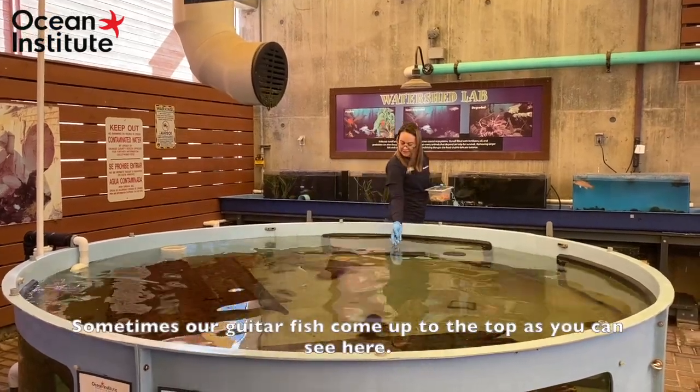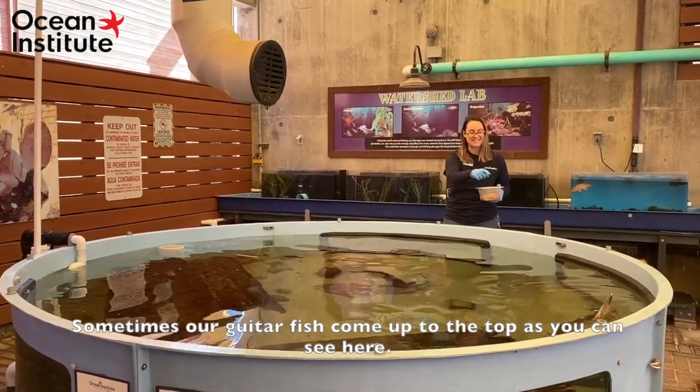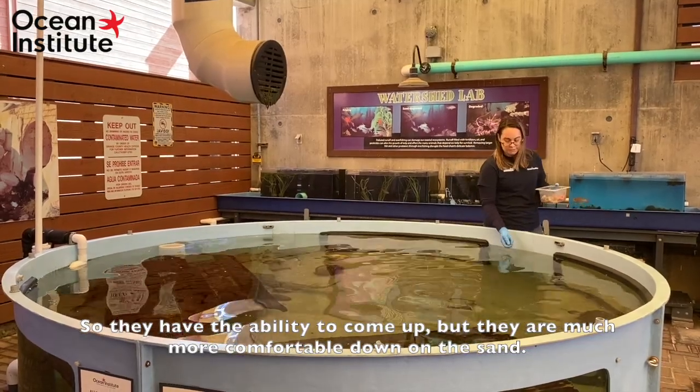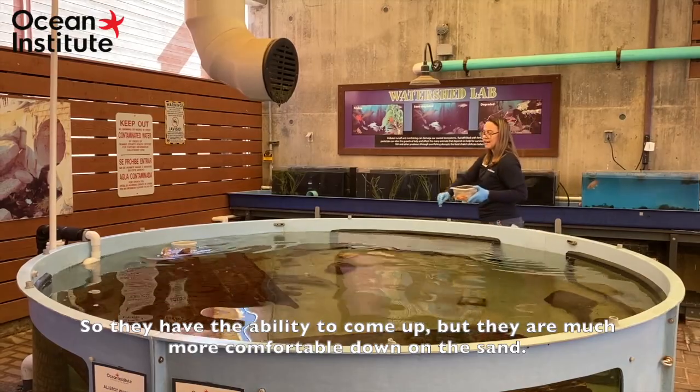Now sometimes our guitarfish come up to the top, as you can see here. They have the ability to come up, but they're much more comfortable down on the sand.